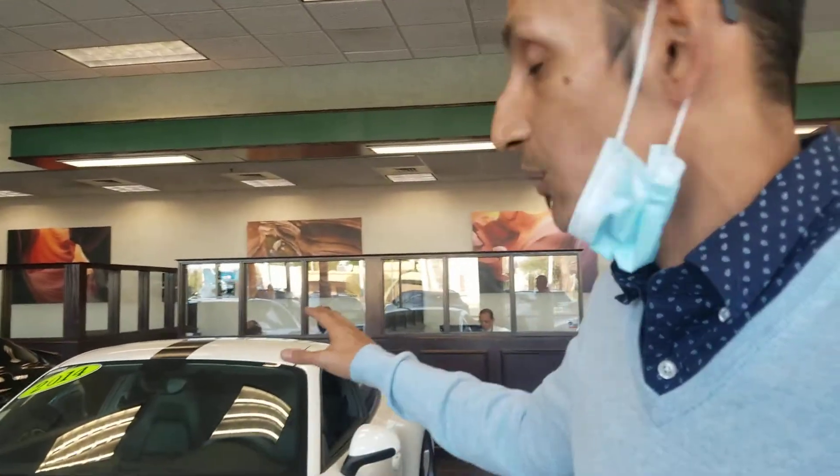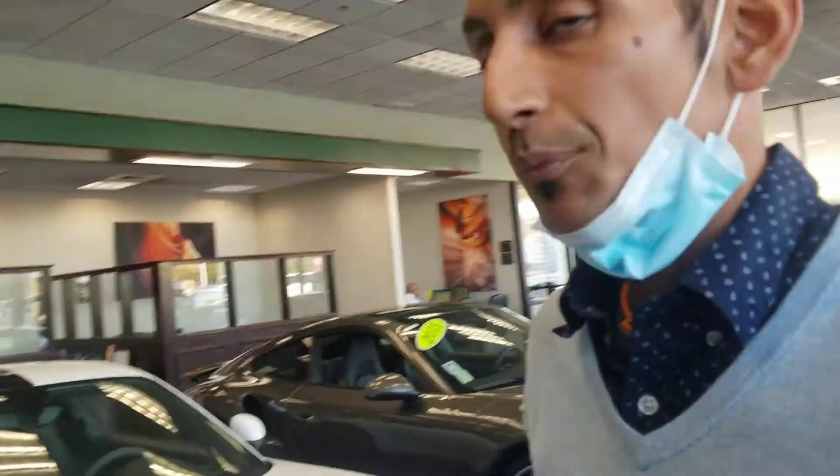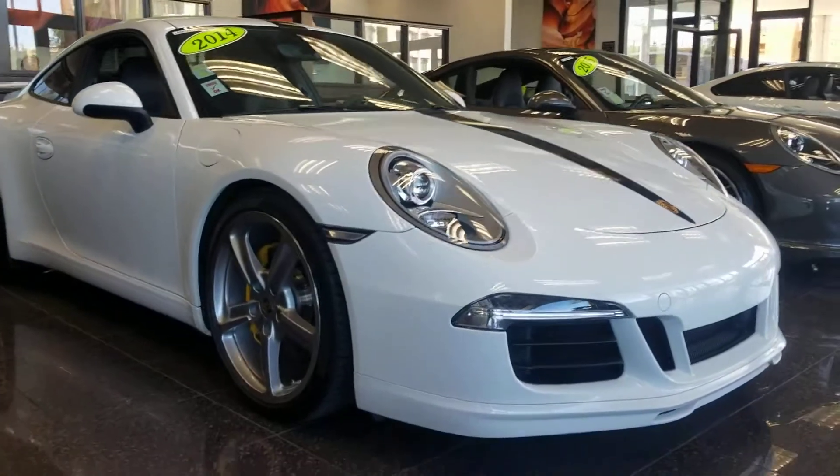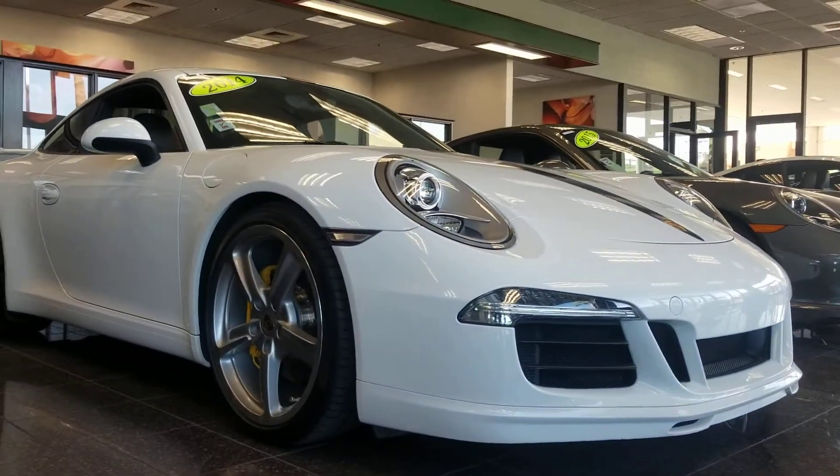The tints come with the lifetime warranty, and we charge you $399 for it. It's very important in Arizona to have, given the heat. Let's have one final look at this gorgeous 911.